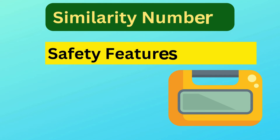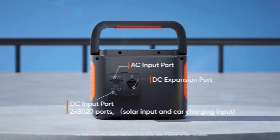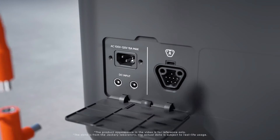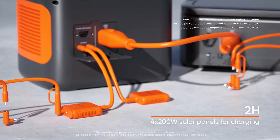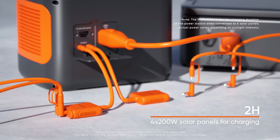Similarity number three is safety features and BMS. Both the Explorer 1000 version 2 and 1000 Plus come with a comprehensive battery management system (BMS), which provides over-voltage and short-circuit protection.